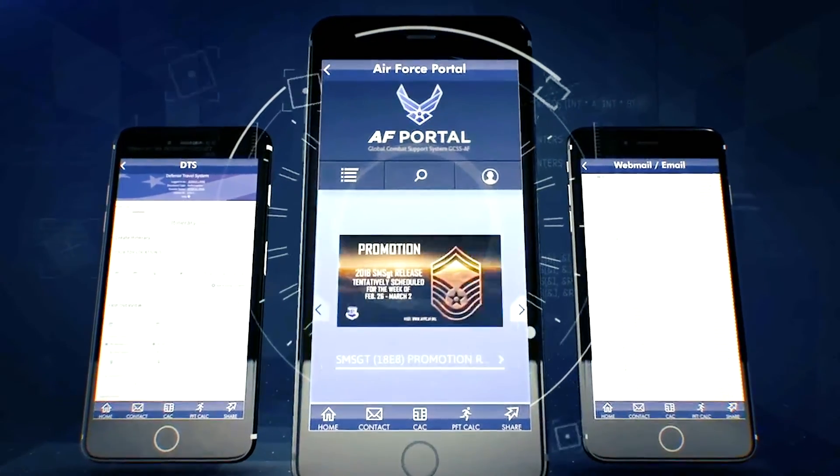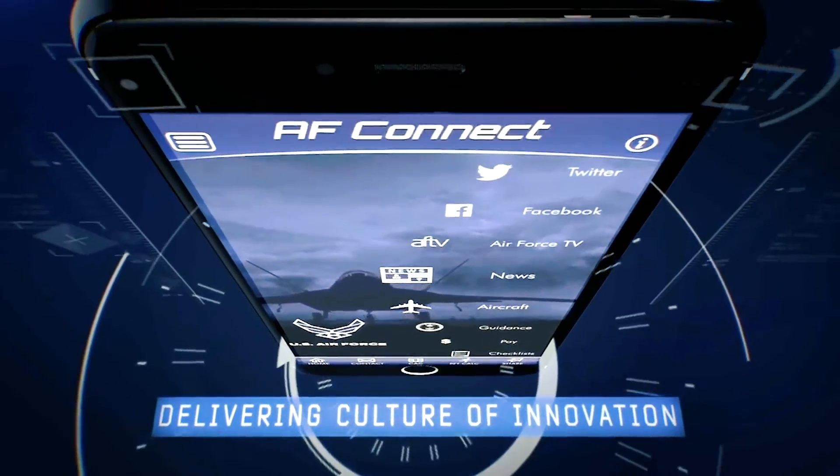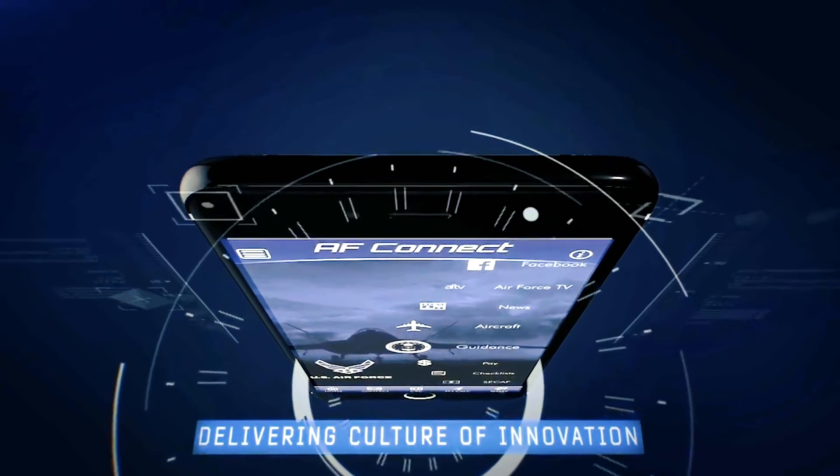See it for yourself and download Air Force Connect today. Save time, reduce confusion, and keep everyone in the loop.